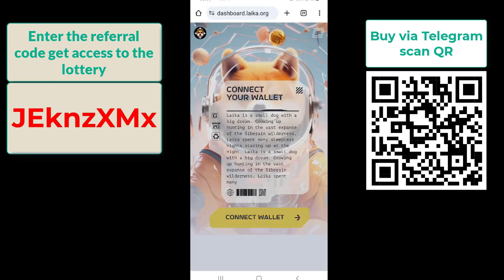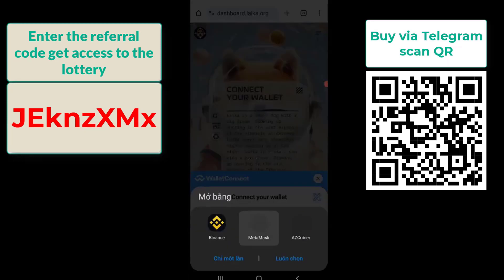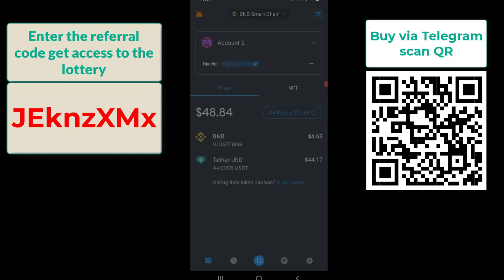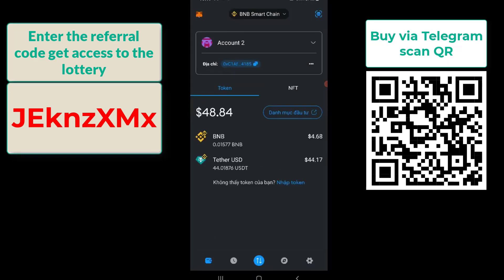Choose 'Wallet Connect'. Select your preferred wallet, e.g. MetaMask. Enter your wallet information and password. Click 'Connect' to confirm the wallet connection.